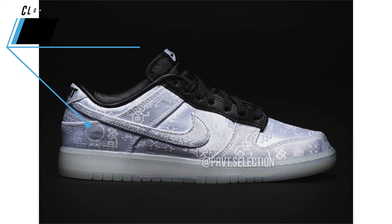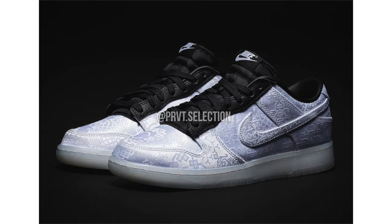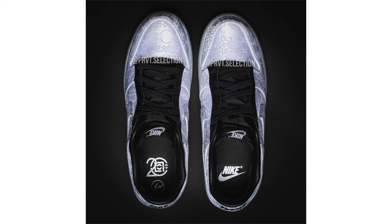We also have a detailed look at the CLOT x Fragment x Nike Dunk Low. The pair features a white and black color combination along with a silk tearaway upper, reminiscent of their last collaboration on the Air Force 1 from 2018. Black lands on the leather eye stay and liner, Fragment branding is abbreviated and embroidered on the heels, and co-branding lands on the insoles. Finishing the look is a translucent outsole. The shoes will come with special packaging. No release date yet but they're expected to debut later this year.